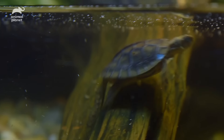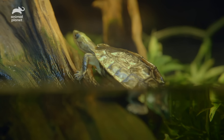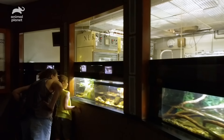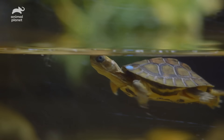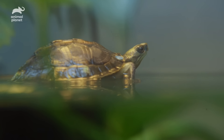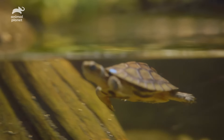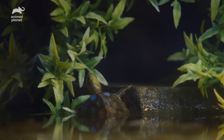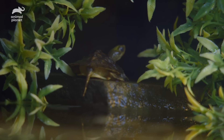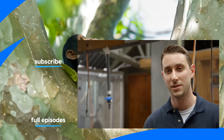This is a critically endangered species. But these animals will grow, and eventually they'll reproduce and continue to add to the number of individuals within the insurance colony. One day, we can potentially repatriate them back into the wild. When you see these cute little tiny turtles, it's a fantastic feeling, especially when you're contributing to the survival of the species.